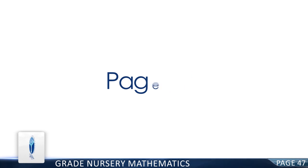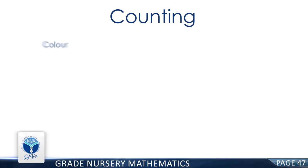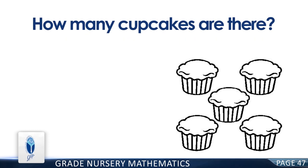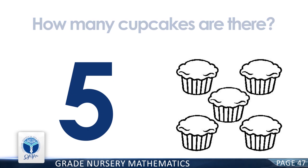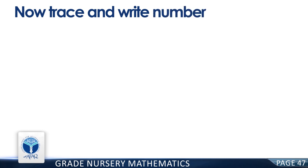Page 47. Major Concept: Numbers. Resource Pack Concept: Numbers. Counting. Color five yummy cupcakes, then trace and write the number five. How many cupcakes are there? You're right! There are five cupcakes. Now fill color in the five cupcakes. Good job! Now trace and write number five. Good job!